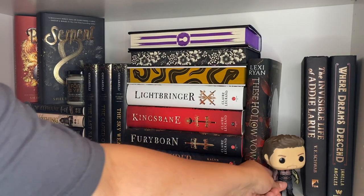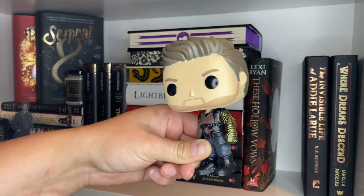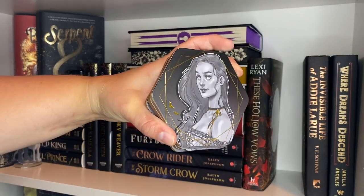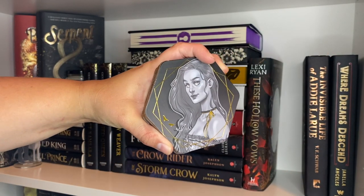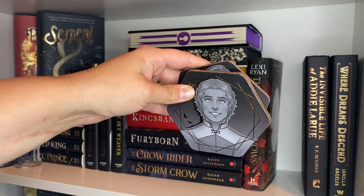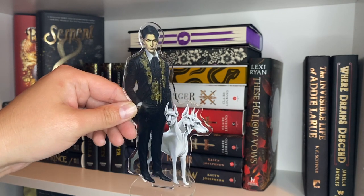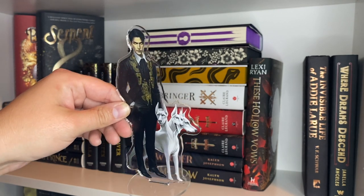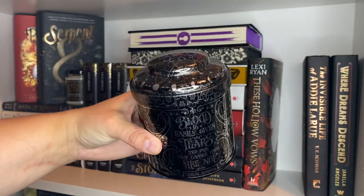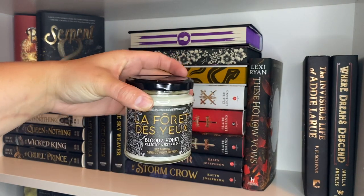On the next shelf we have another Winter Soldier Funko Pop — this time Falcon and Winter Soldier with the gold and black arm. I have some coasters from Fairyloot of Serpent and Dove: Lou, Ansel, Reed, Coco, a shelfie figure of Wrath from Kingdom of the Wicked and Kingdom of the Cursed, a little tin that is Serpent and Dove themed, and a fun Serpent and Dove themed candle.